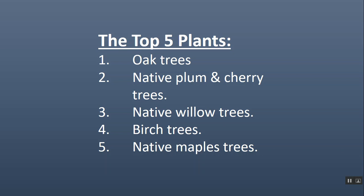Just to give you some examples — this is for my geographic area, which is Louisville, Kentucky. Each one of these is a genus, which is a group of species. So these are the top five genera, the top five groups of species that are in the top 100. Starting with oak trees, then native plums and cherry trees — there are non-native cherry trees, so we need to make sure we choose the native ones. Number three, native willow trees. Birch trees. And native maple trees. These are the top five.